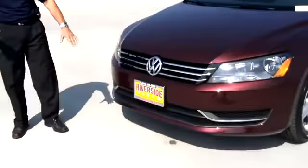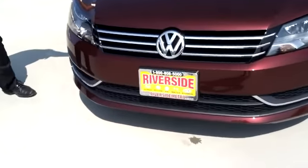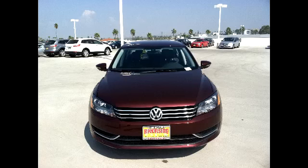Notice the chrome grille and the smooth lines on the hood. This car has daytime running lights in the front that are standard.